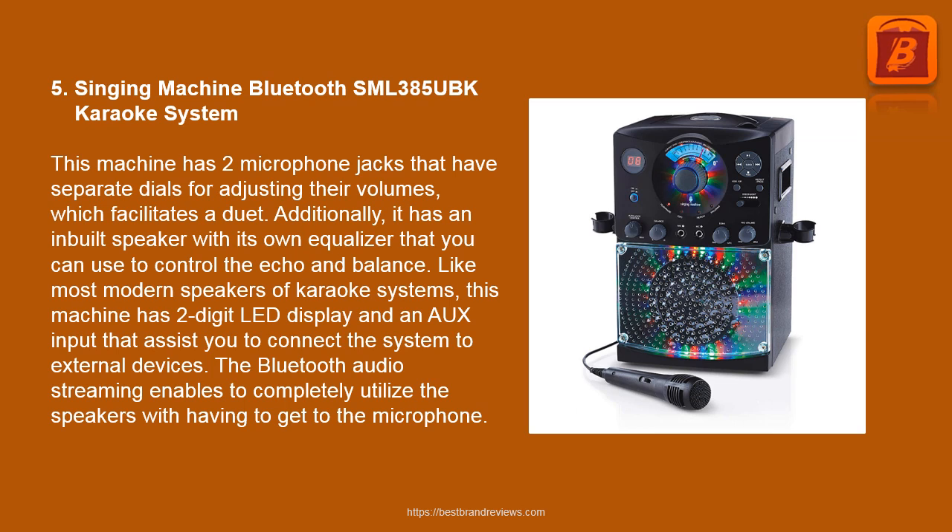5. Singing Machine Bluetooth SML385UB Karaoke System. This machine has two microphone jacks with separate dials for adjusting their volumes, which facilitates a duet. It has an inbuilt speaker with its own equalizer that you can use to control echo and balance. It has a digital LED display and an audio input to connect the system to external devices. The Bluetooth audio streaming enables you to fully utilize the speakers without having to use the microphone.